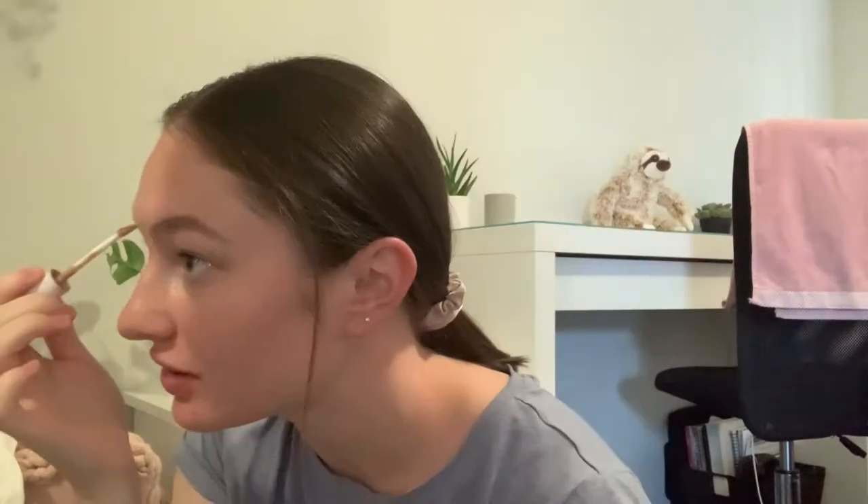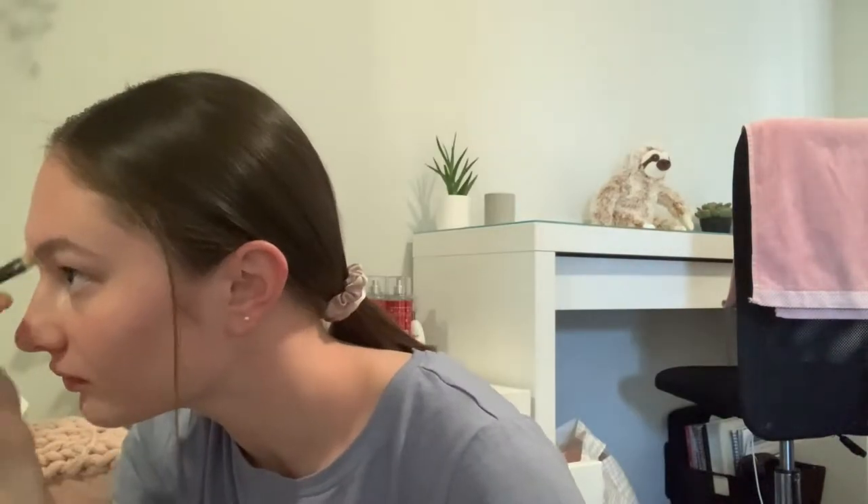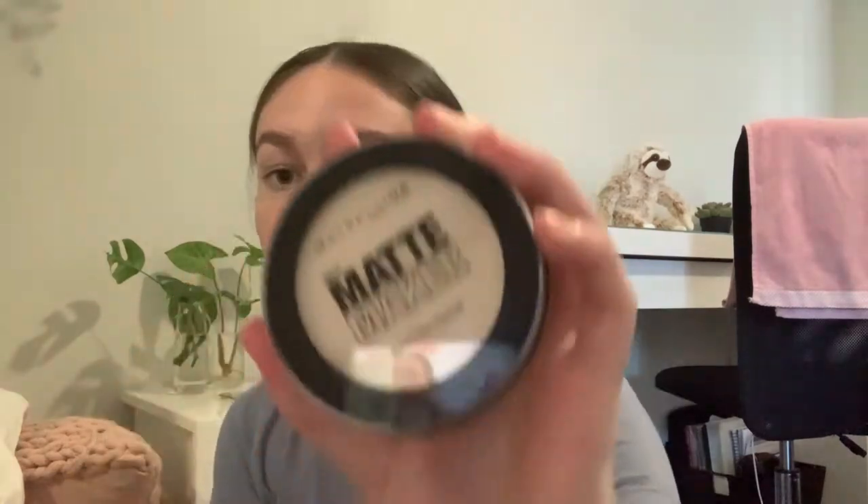Now I'm going to do concealer — hopefully my eyebrows look a bit better. I just use this to cover any pimples. Then I'm going to do my matte makeup setting powder, and I'm just going to curl my lashes.